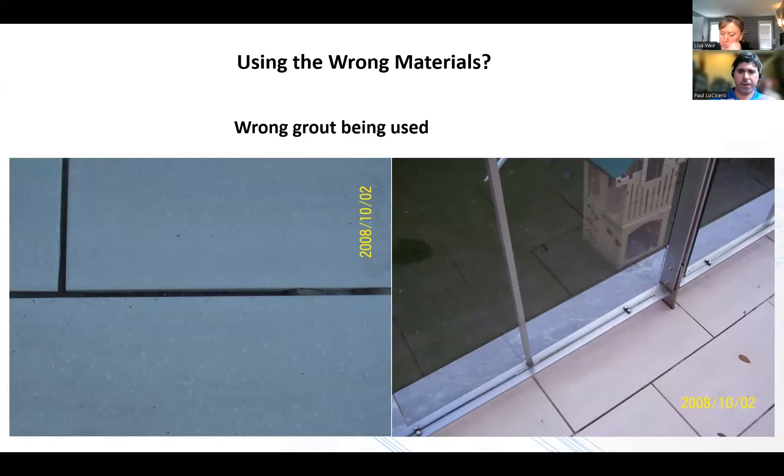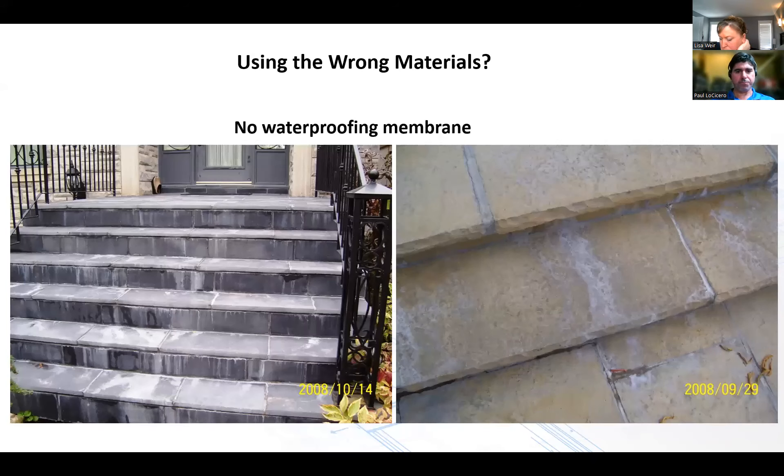The wrong grout being used — grout that didn't have enough flexural strength and had too much porosity. Water got in, froze, and popped it out. If you look at the picture, the grout is completely out of the joint — you can see just a little piece of grout, but the rest is all voids. The grout just basically popped out. And with no waterproof membrane, what often happens is an aesthetics issue: efflorescence. This deck is a perfect example of what it looks like.